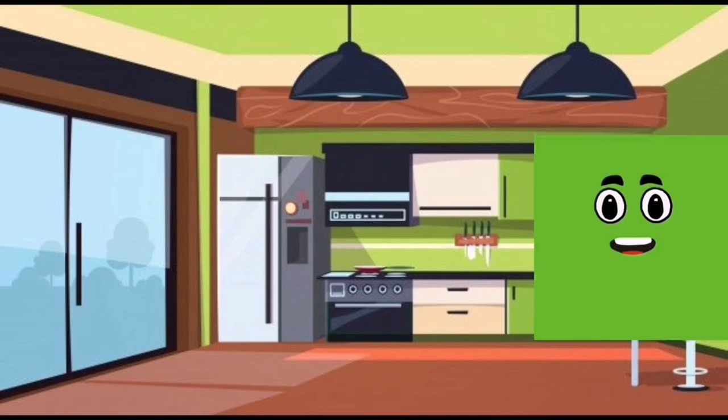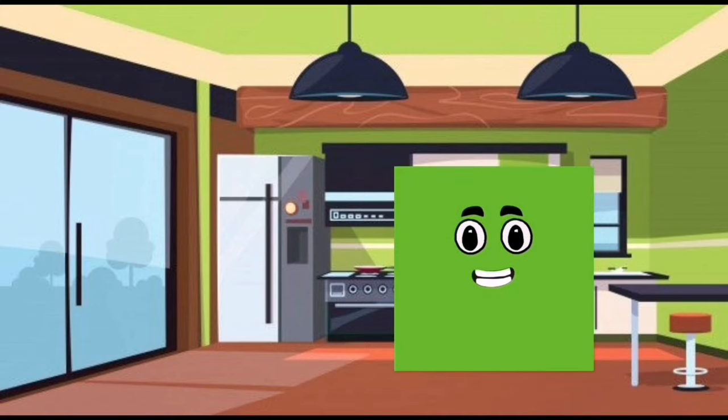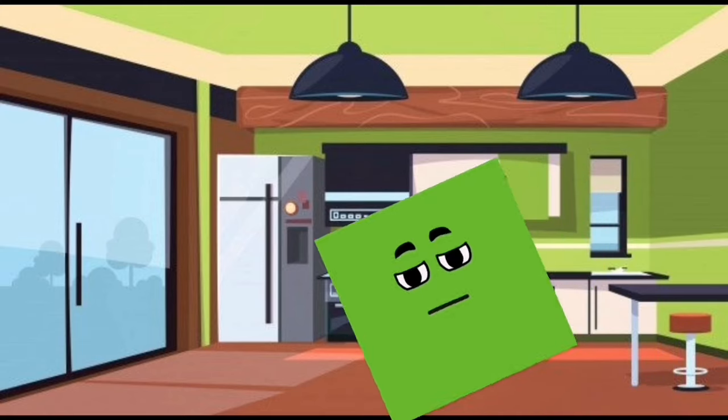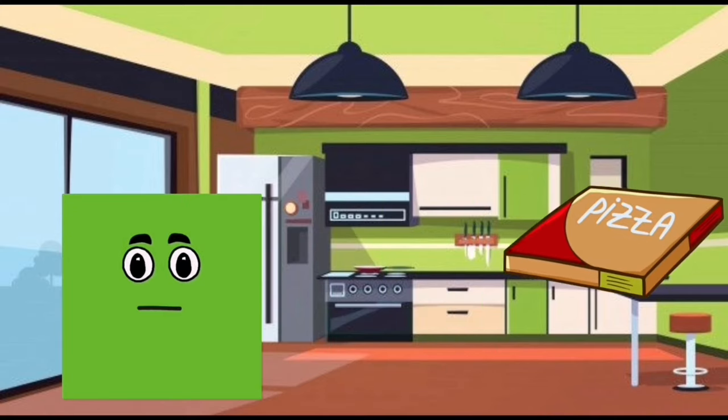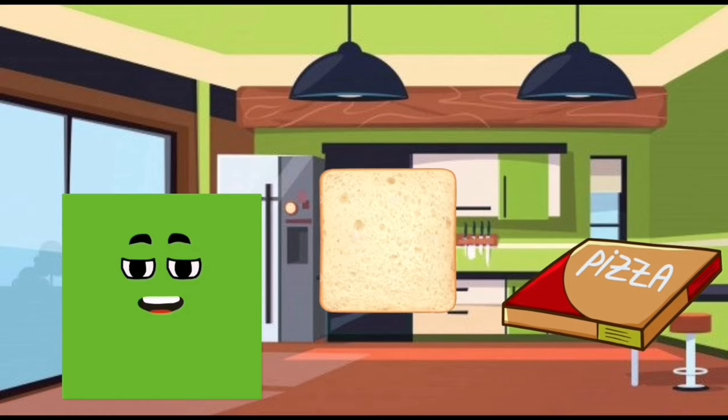I am a square. My color is green. I have four sides. You can find me in a pizza box. Also, you can see me in a toast.